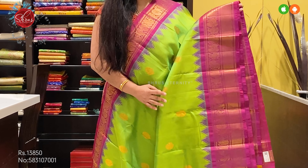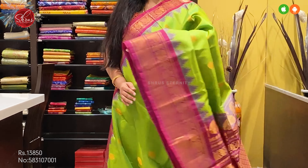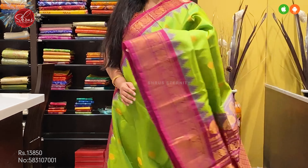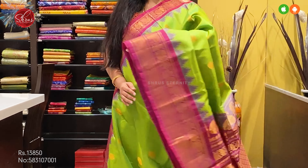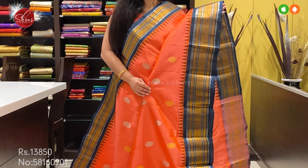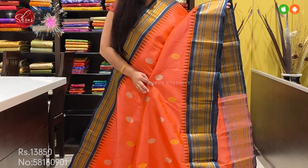First we have a green with a nice magenta pink. It's got a beautiful zari-woven floral pattern all over the body with very pretty peacock and mango butas in the borders. It's a nice green with a magenta pinkish purple, a zari pallu in purple, and a plain purple color blouse. Price at 13,850.